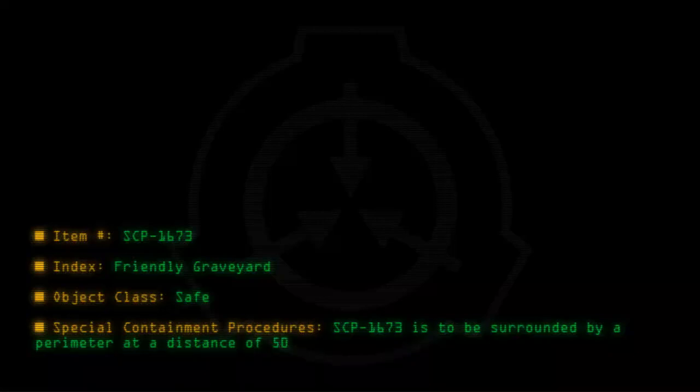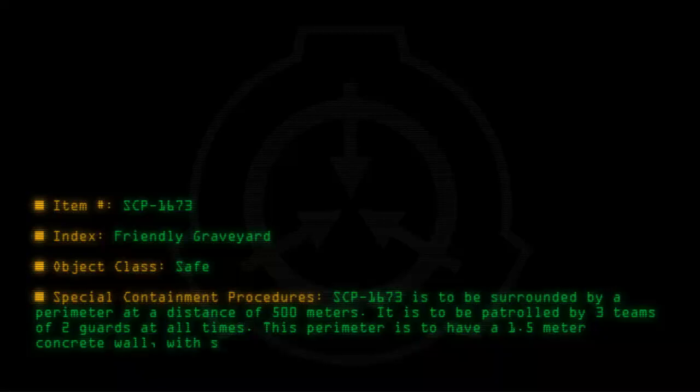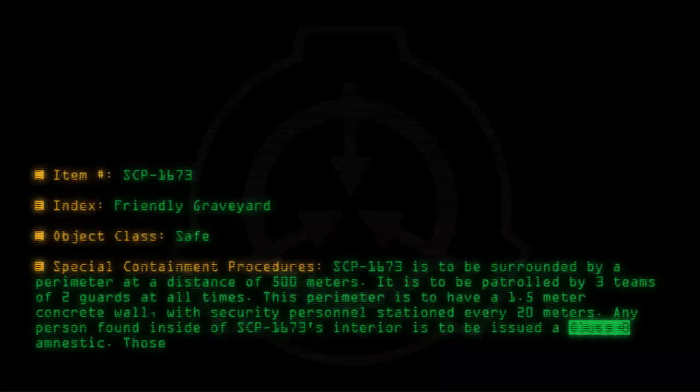Special containment procedures: SCP-1673 is to be surrounded by a perimeter at a distance of 500 meters. It is to be patrolled by three teams of two guards at all times. This perimeter is to have a 1.5 meter concrete wall with security personnel stationed every 20 meters. Any person found inside SCP-1673's interior is to be issued a Class B amnestic. Those who do not respond to amnestics will be detained.